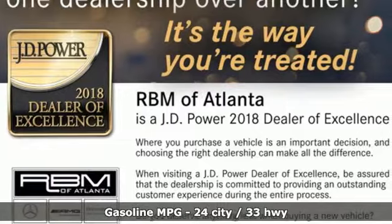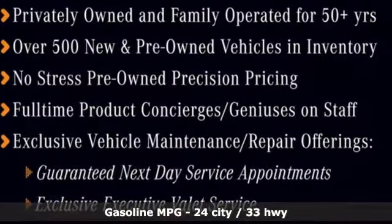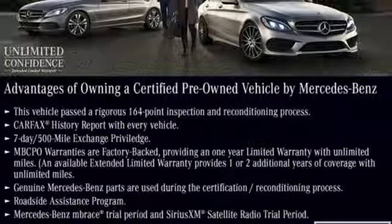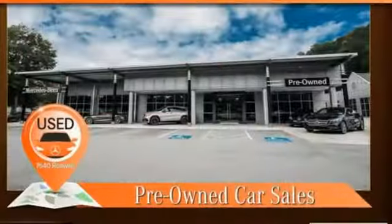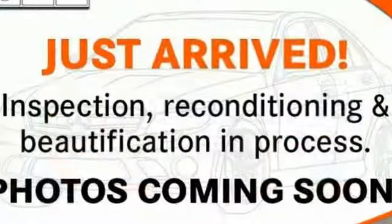Features include automatic transmission, gas pressurized shocks, external memory control, power heated mirrors, dual zone climate control, AM-FM satellite radio, doors and push button start proximity key, front heated bucket seats, and turbo in-line four-cylinder engine.